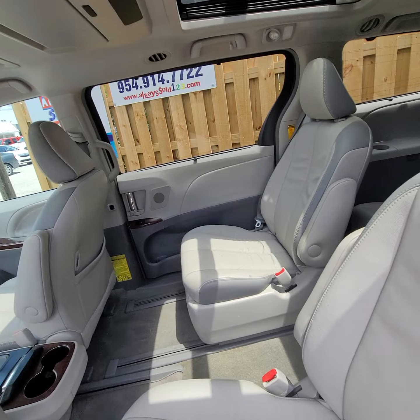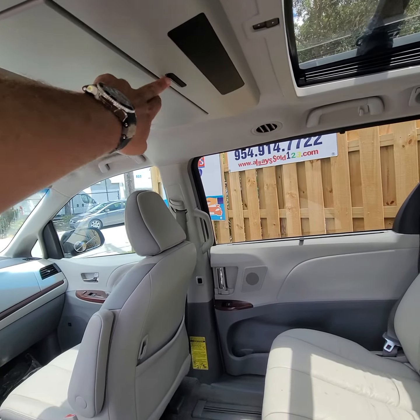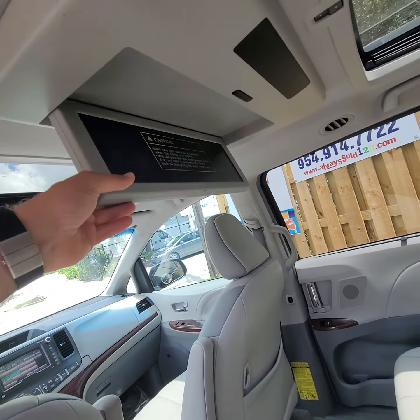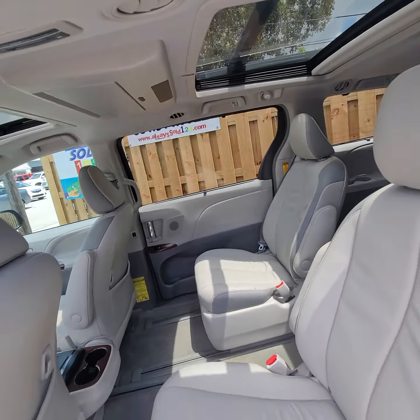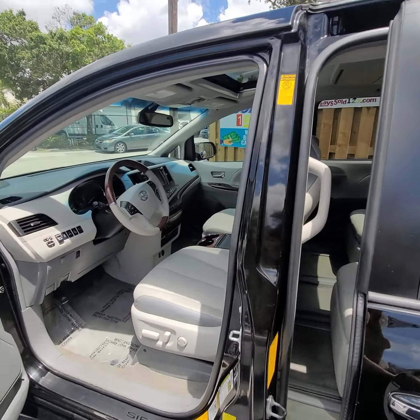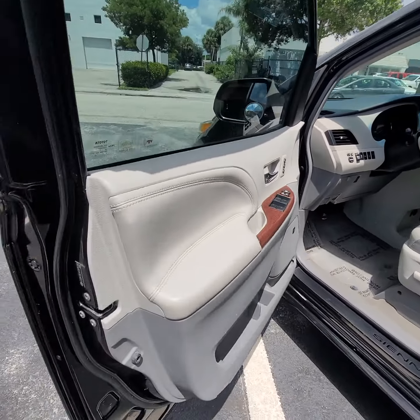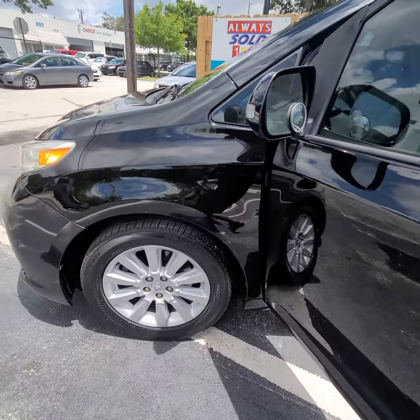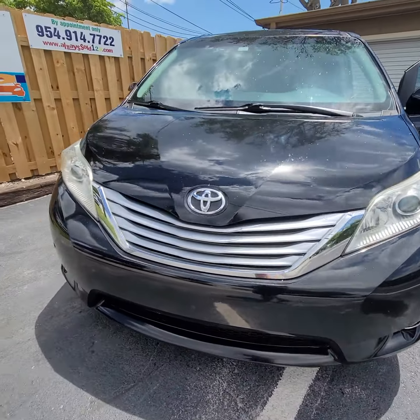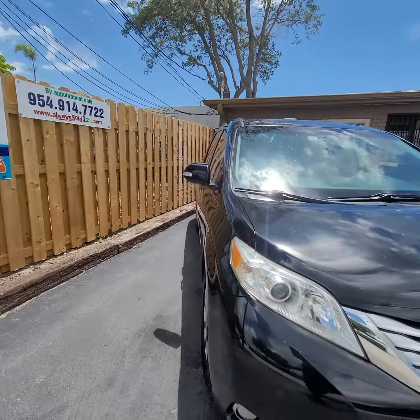Nice unit. Looks like it has some kind of monitor — it works. Sound came up, so that's good.